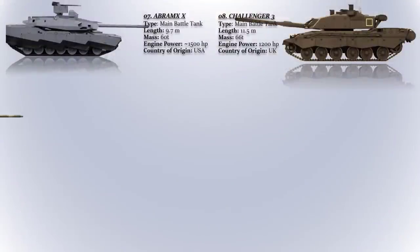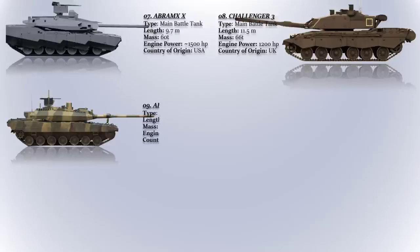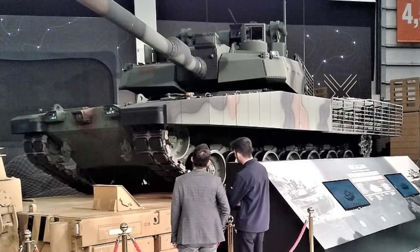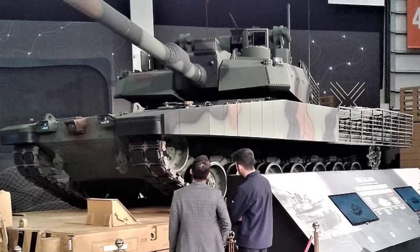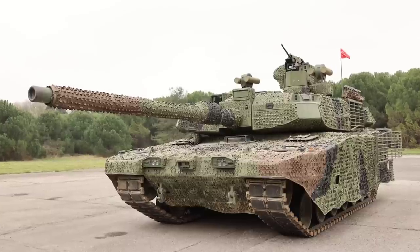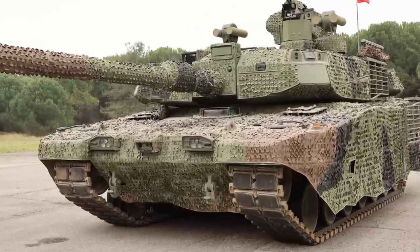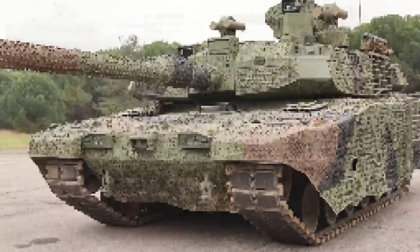The Altay. This is a 4th generation main battle tank developed by Turkey's Otokar company. The Altay is designed to meet the requirements of the Turkish Armed Forces and it is expected to replace Turkey's aging fleet of M60 and M48 tanks. The tank has undergone a number of tests and trials, and it is currently in production for the Turkish military.